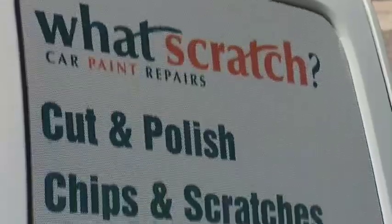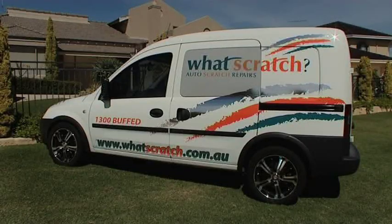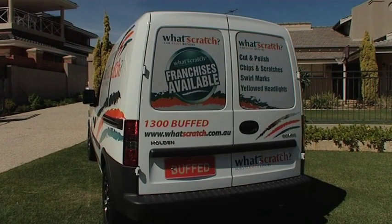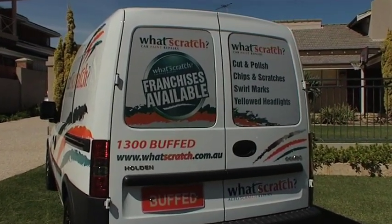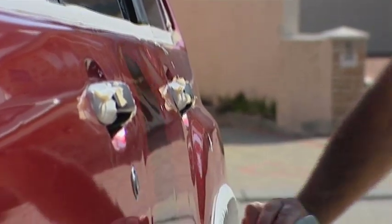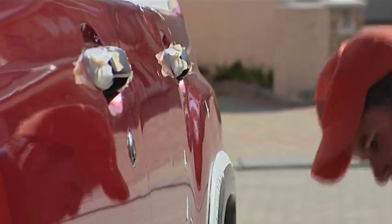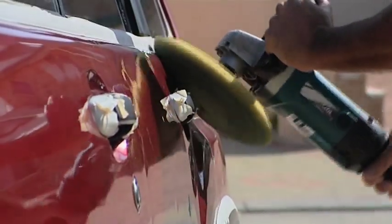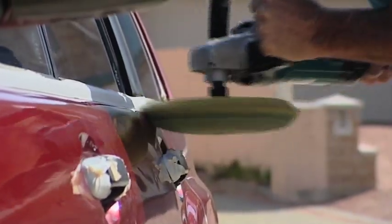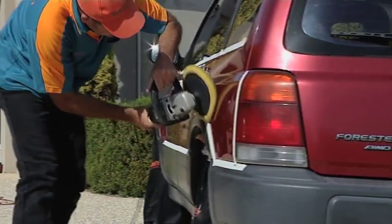But that's not the only reason we're here today. You could own your very own What Scratch franchise. Think about it — you'd be your own boss with all the lifestyle benefits, and at the same time earning a well above average income. An impressive 77% of What Scratch franchisees complete over 100k of invoice work in their first year, and all franchisees have billed more than 100k in their second year. Now that's great for the first few years of business.